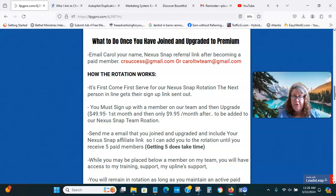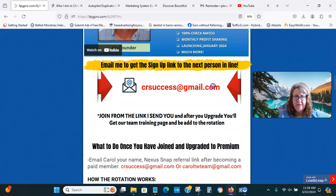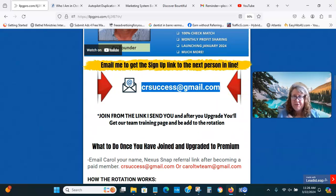So that's how you do that. All you do is scroll up here and copy my email address. Send me an email — in the subject line put 'Nexus Snap sign-up link.' Even if you just have 'Nexus Snap' in the subject line, that's fine. I get a lot of emails so this makes it easier for me to catch. I will send you the sign-up link to the next person in line on my team build. Then you sign up and upgrade, and send me your Nexus Snap affiliate link. You will get placed below the person you just signed up with, and placed in rotation.